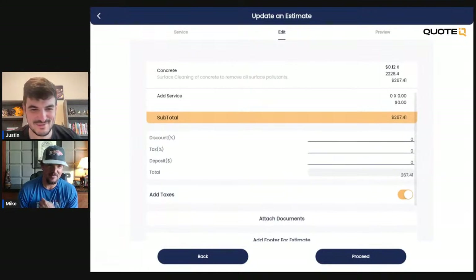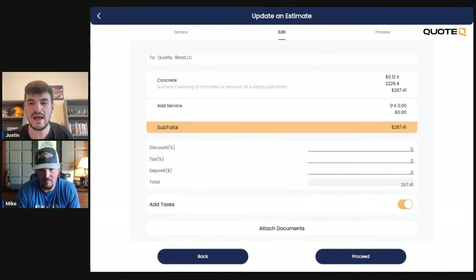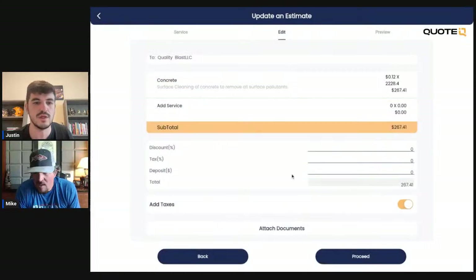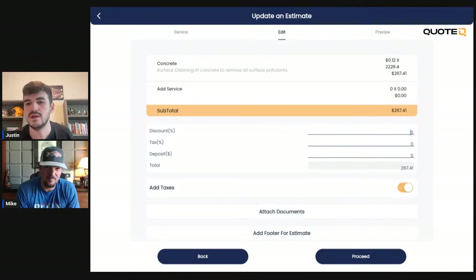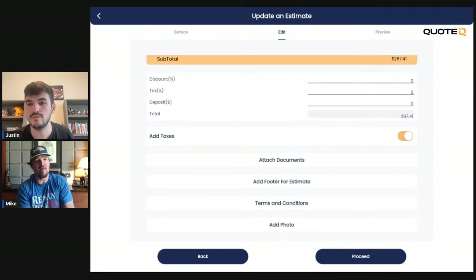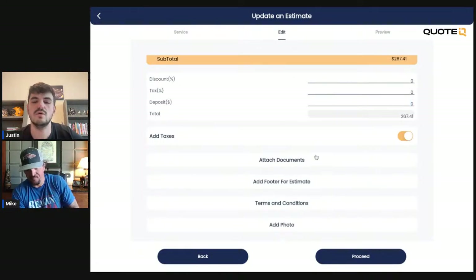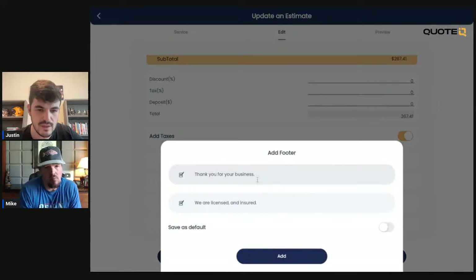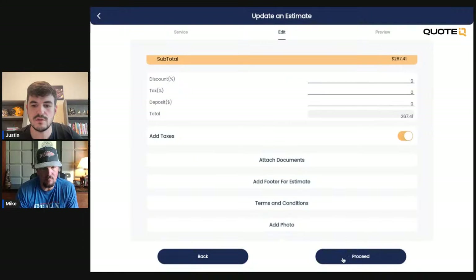In Quote IQ, you can have preset service descriptions. I just don't have anything set because this is my play account. You can add custom descriptions, add a discount price if they found you on an offer, add a tax percentage if you're charging taxes in your area, and you can also collect a deposit — 10% or a flat amount like $50 up front. The only way to collect deposits is if you're set up to accept payments through the app. You can also add in terms and conditions, footers for the estimate, and photos. I have a little preset footer: 'Thank you for your business, we're licensed and insured.' We'll click that on as our default and proceed.